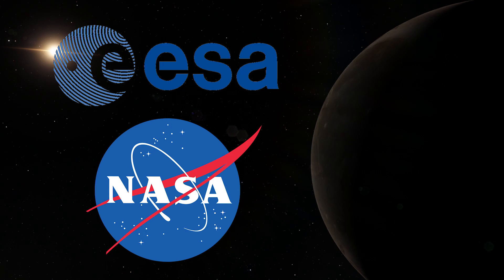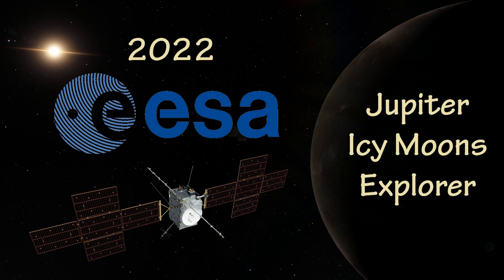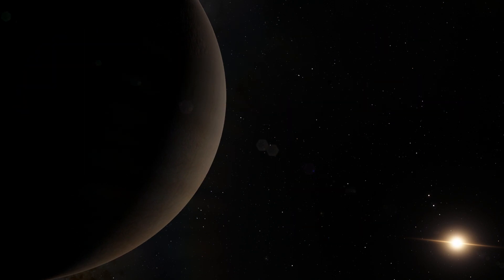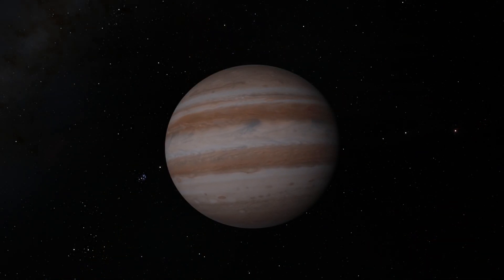This is why the European Space Agency and NASA are currently working on missions to explore the Jovian system in more detail. In 2022 the European Space Agency are hoping to launch the Jupiter Icy Moons Explorer spacecraft, which will study Europa, Ganymede and Callisto. A year later NASA hope to launch the Europa Clipper mission to study Europa. These missions will hopefully give us a clearer understanding of Jupiter's moons and unlock the mysteries of whether life exists in the Jovian system.